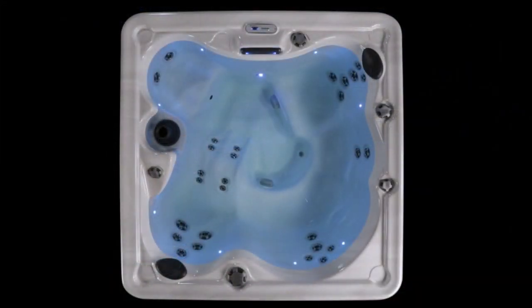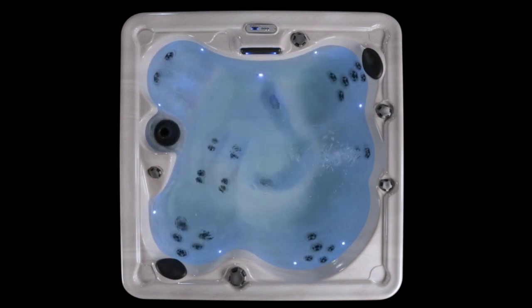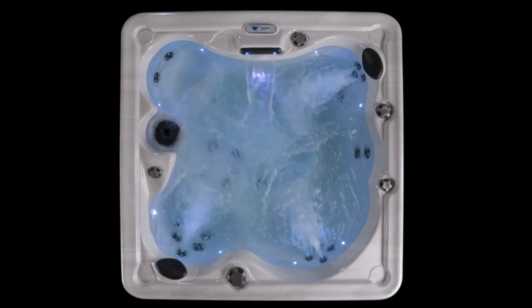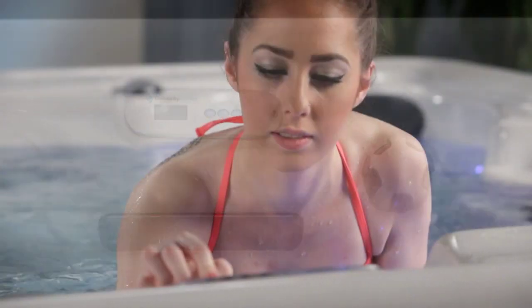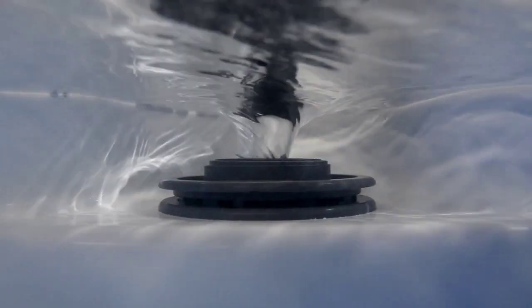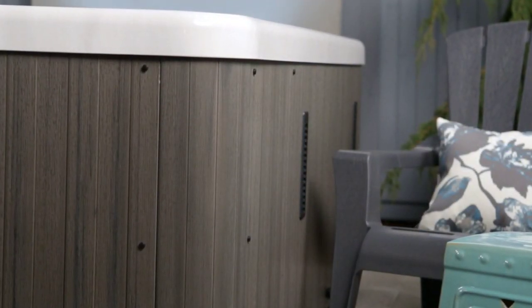The Broadway is the easiest hot tub model to own and use. It runs on 120 volts and 15 amp service — a simple wall outlet plug and it's ready to go. It's a single pump unit, so it uses less energy. The three-button revolution controller is simple to understand and operate, with clear, clean 25 filtration and automatic clean-up cycles to help keep the water perfect. Energy-saving vapor lock insulation retains the heat.